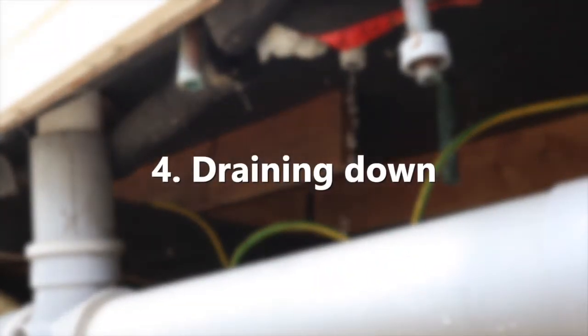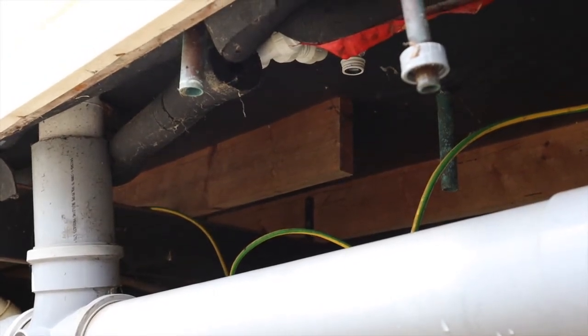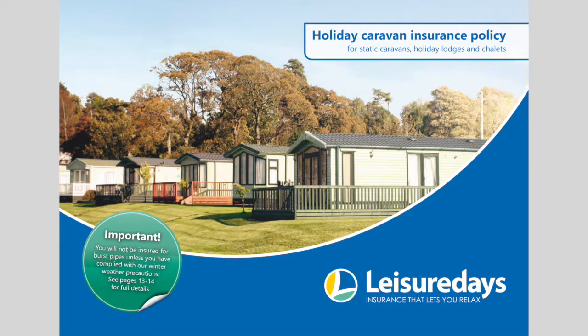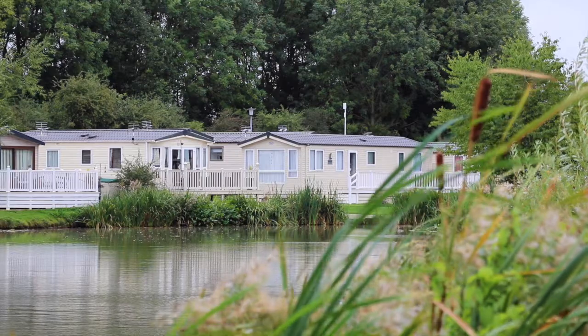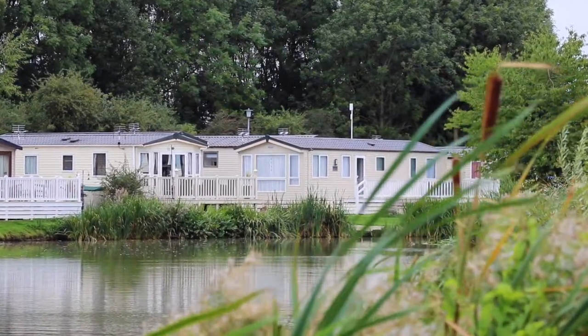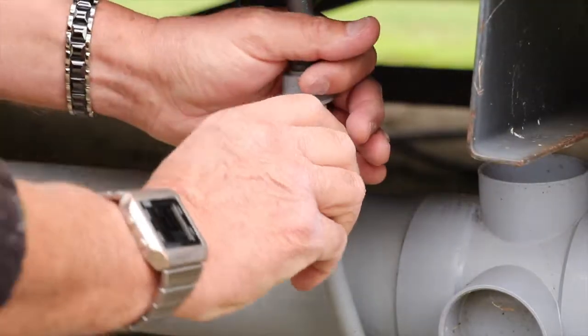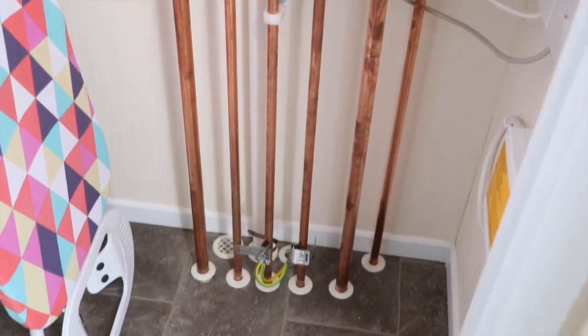Draining down a static caravan is important to reduce the risk of frost damage or burst pipes within the unit. It's also a condition of Leisure Days' static caravan insurance policy to drain down between the 1st of November and the 15th of March every time you leave your holiday caravan unoccupied. This job can be carried out by the park either as part of your park services or for an extra fee. However, you can also do this yourself — we have a step-by-step video guide on how to drain down the water, the toilet and the heating systems. Just click on the link in the video description.